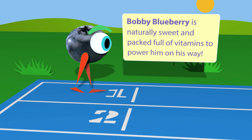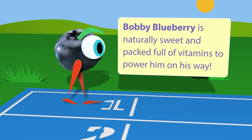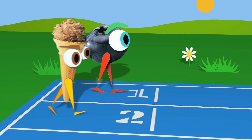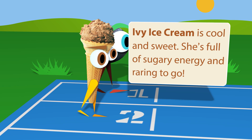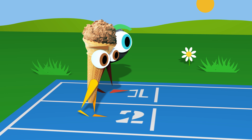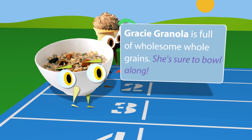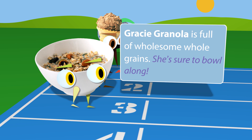In lane one, Bobby Blueberry is naturally sweet and packed full of vitamins to power him on his way. In lane two, Ivy Ice Cream is cool and sweet. She's full of sugary energy and raring to go. In lane three, Gracie Granola is full of wholesome whole grains. She's sure to bowl along.